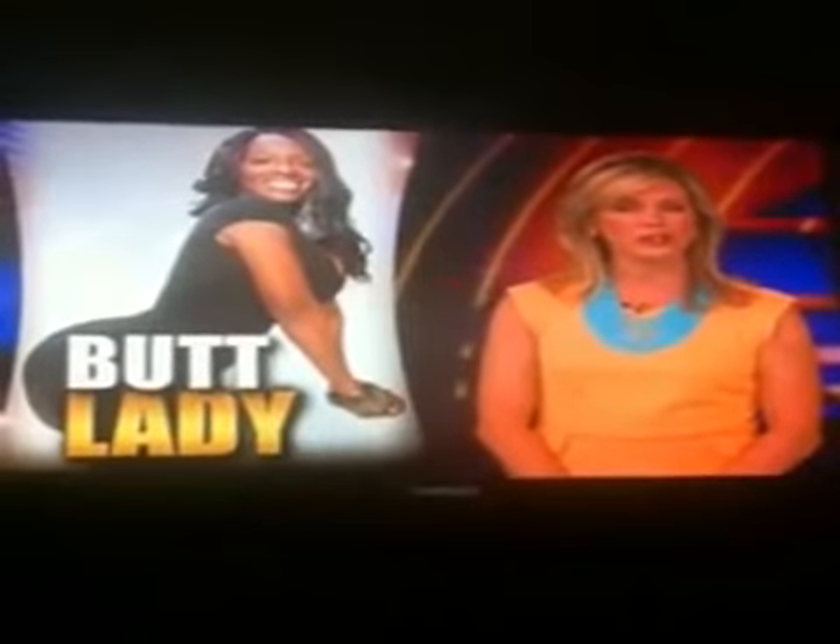This backside has earned this woman stares just about everywhere she goes. Megan Alexander has the story of a woman who wanted to pump up her posterior, and once she got started, she just couldn't stop.